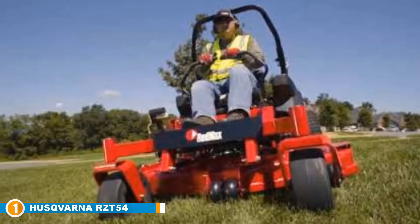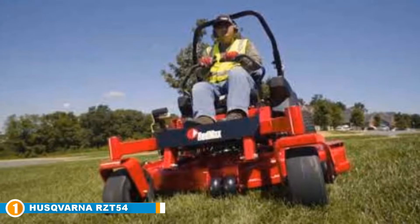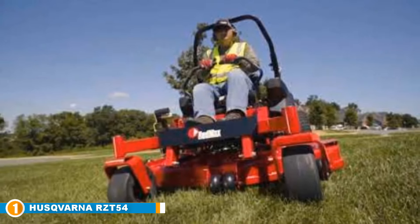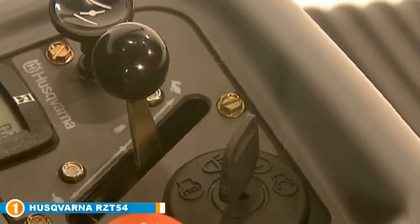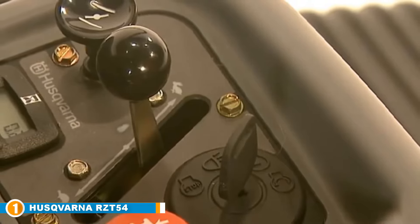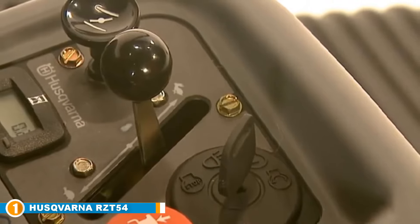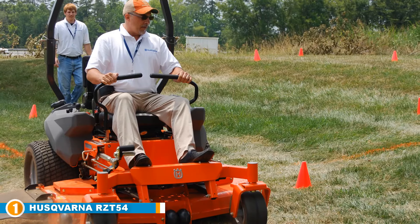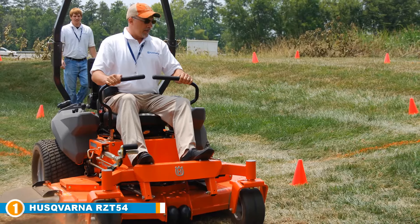It sits comfortably in the middle of the price range, making it perfect for anyone with a large yard that doesn't want an oversized, professional-standard zero-turn mower. That's not to say the specs on this mower aren't impressive. It has a 2-cylinder Kawasaki FR-series motor, a ZT2200 transmission, and an impressive 10-gauge steel cutting deck. One of the biggest attractions of this Husqvarna RZT54 is the super-wide 54-inch cutting width, which allows you to move through your yard at speed, achieving perfectly mown grass every time.